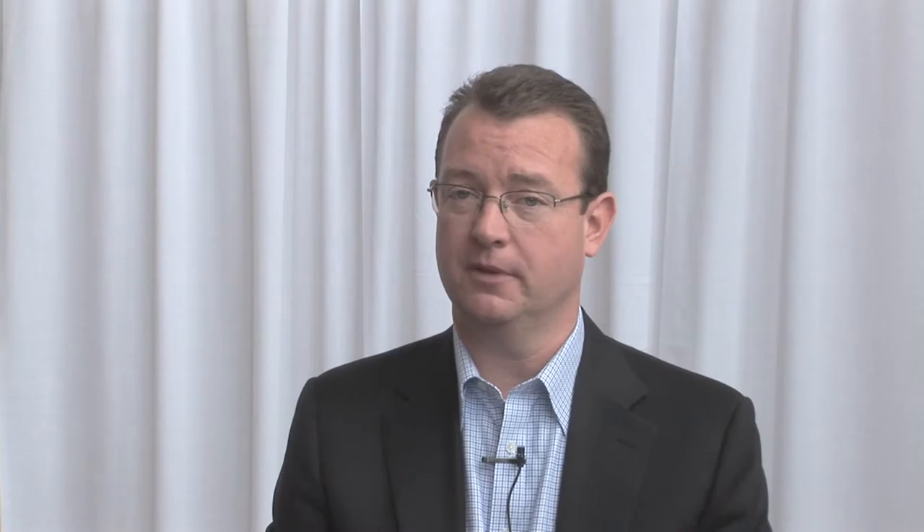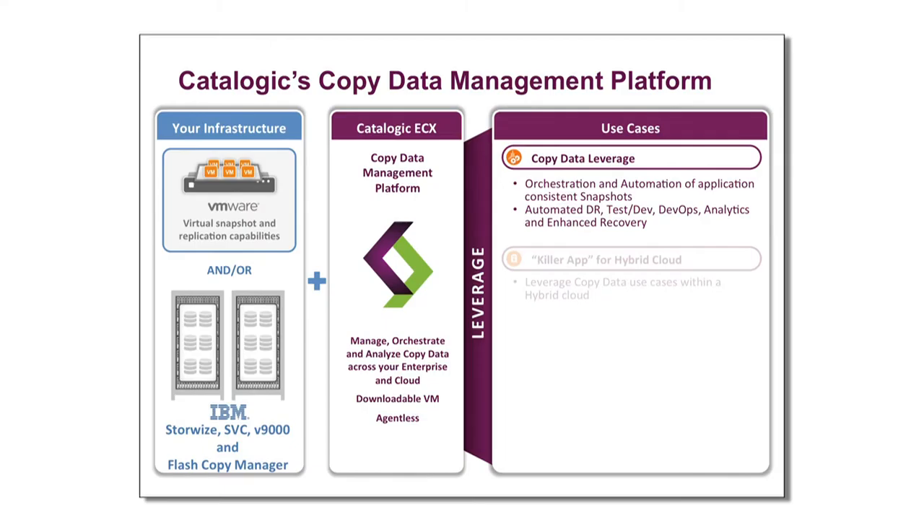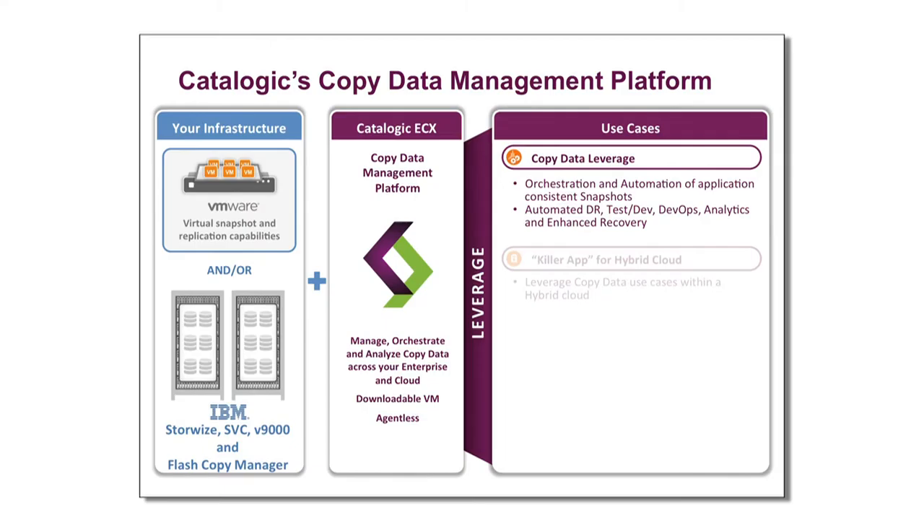Today, we're announcing a relationship with IBM where we're actually integrating our copy data management software onto some of their flagship products. It's working on StorWise, SVC, their FlashArray which is the V9000, and also FlashCopyManager, which is part of their Spectrum Control and Spectrum Protect product lines. The key thing is you can take their environment — for example, FlashCopyManager. You have FlashCopyManager to actually do better backup recovery.